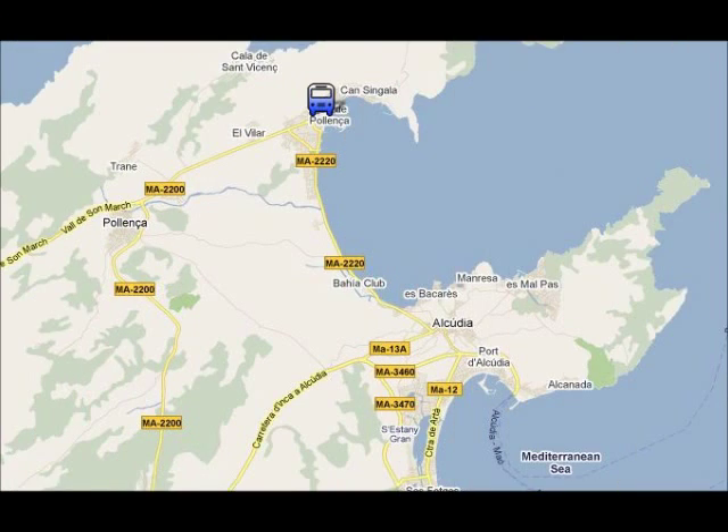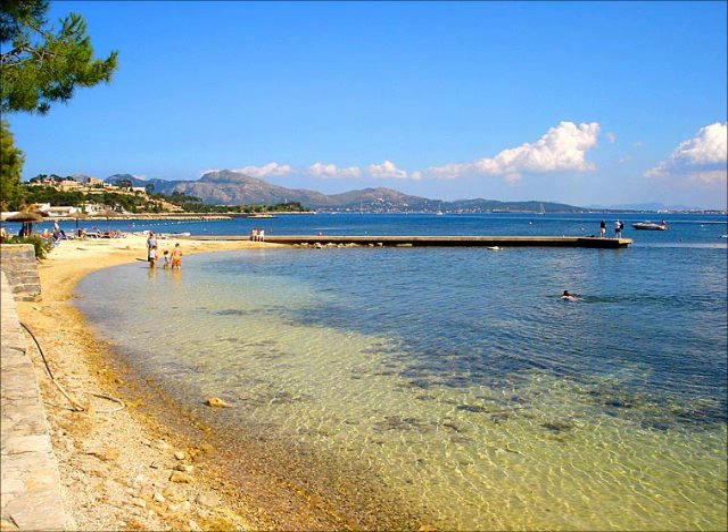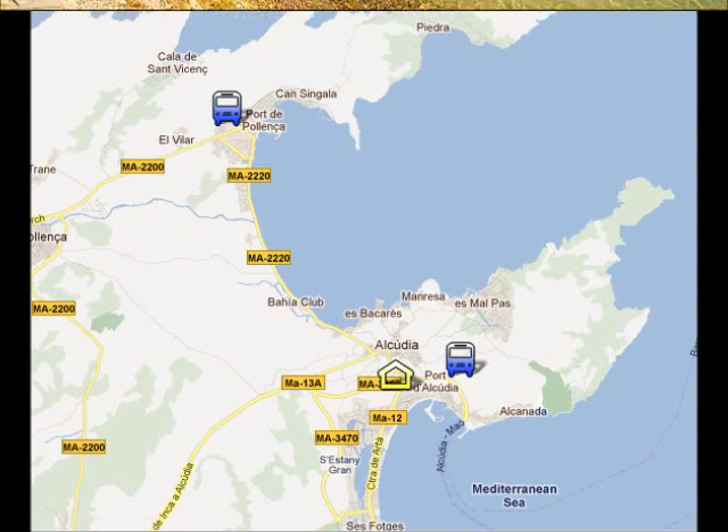In Porta Poienza you can go to the beach or you can go for a short stroll on the pine wall. The bus from Port Alcúria to Porta Poienza takes about 15 minutes.